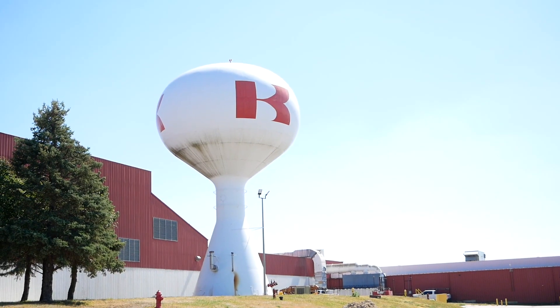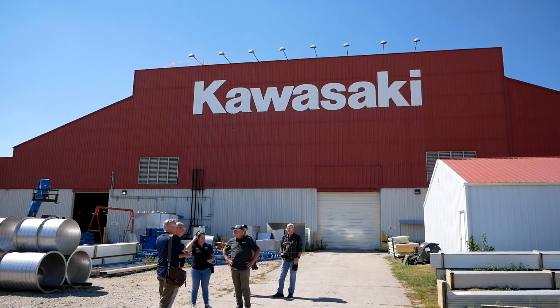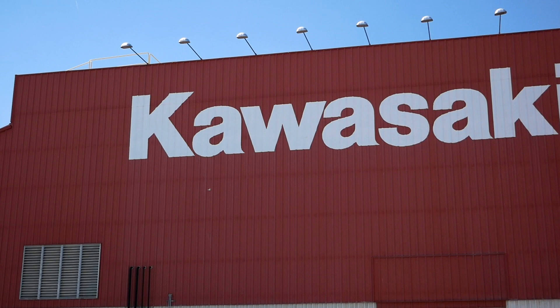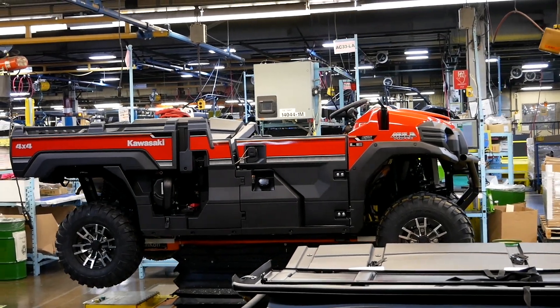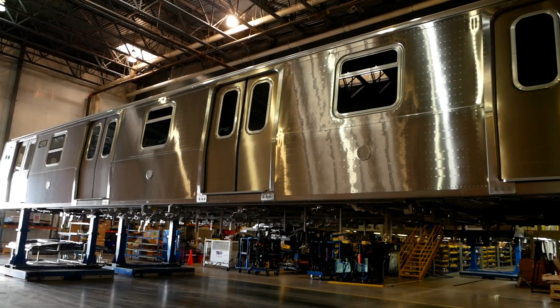Hi folks and welcome to TK Power Sports and RVs. Today we are here at Kawasaki Motor Manufacturing in lovely Lincoln, Nebraska. In this video we're going for a tour of the plant and you're going to see the things you'd expect like a Mule and a KRX and ATVs, but then maybe some things you don't expect, so make sure you stay tuned.